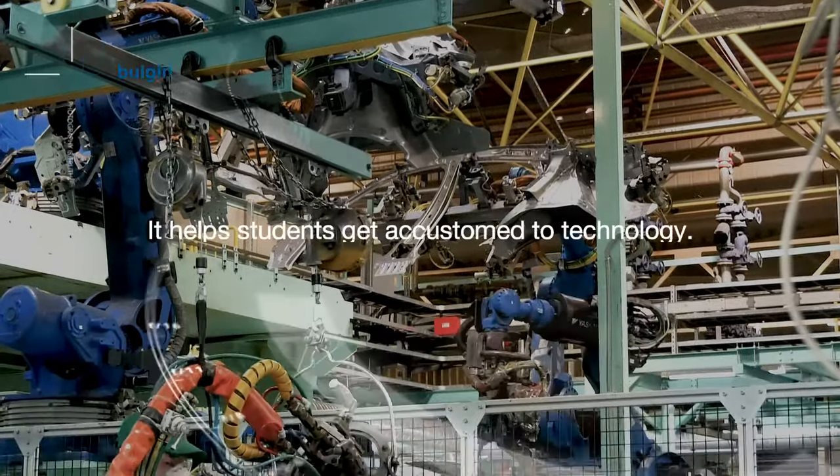It helps students get accustomed to new technology. Science, mathematics, engineering and technology are perceived as difficult subjects in school. By introducing robotics, the students get a fresh perspective on these subjects. They are also able to appreciate real-life applications of these subjects, thus making it easy for them to understand what is taught in school.